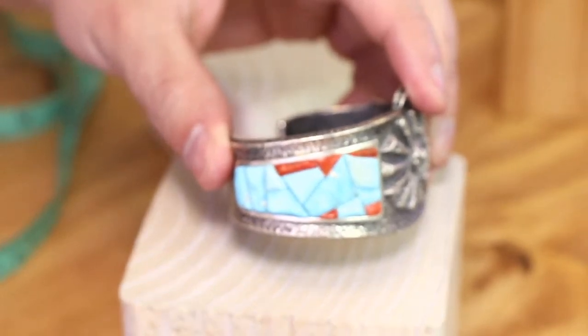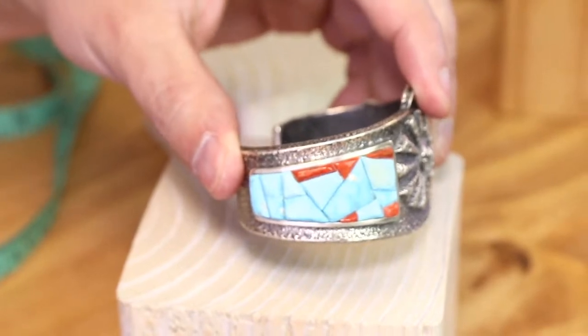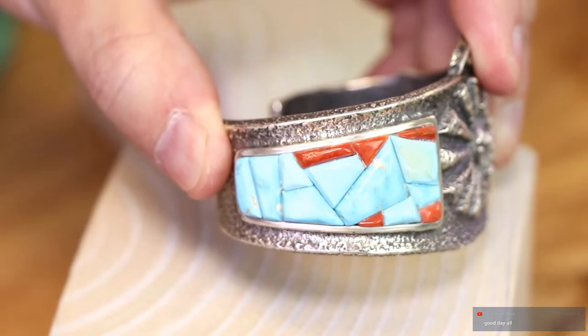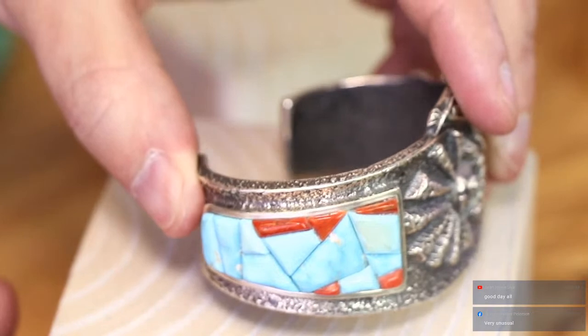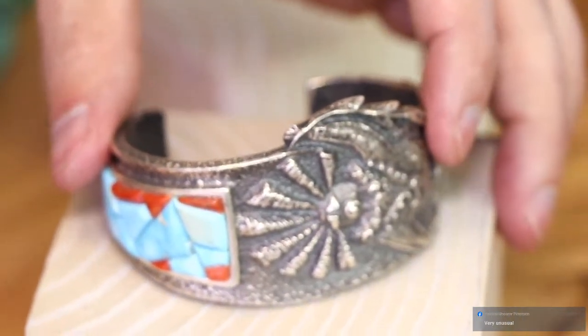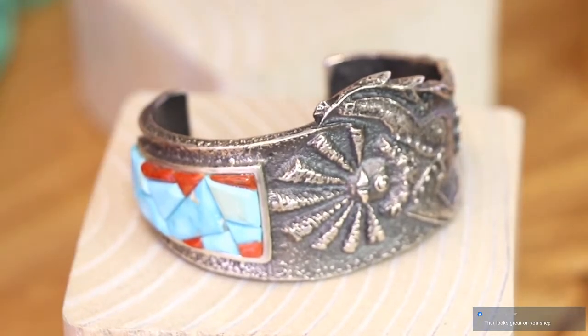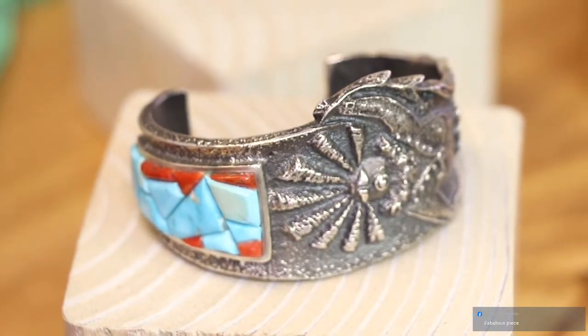He cut all of these stones by hand — quality turquoise from Kingman and some Mediterranean coral. This is Tufa Cast. The thing about Tufa is once you carve into the stone and use it for casting, usually the stone breaks and you can only make one piece. That makes this a true one-of-a-kind, one-of-one method. Some artists used that intentionally to create uniqueness.